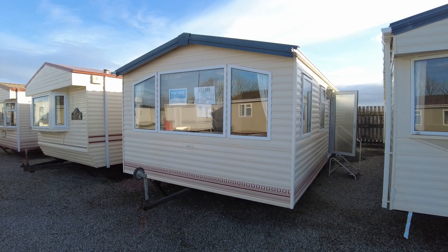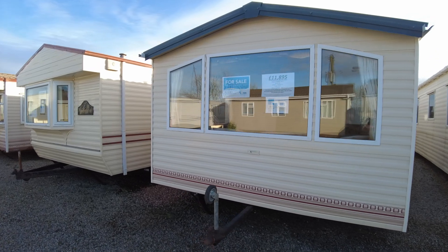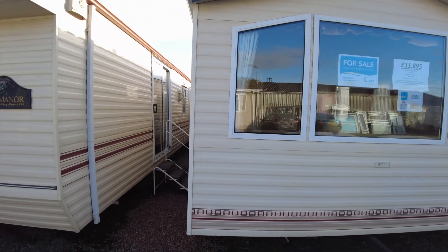This is a video walkthrough of the BK Lymington 35 by 12 two bed from 2005. It's fitted with double glazing and gas central heating.